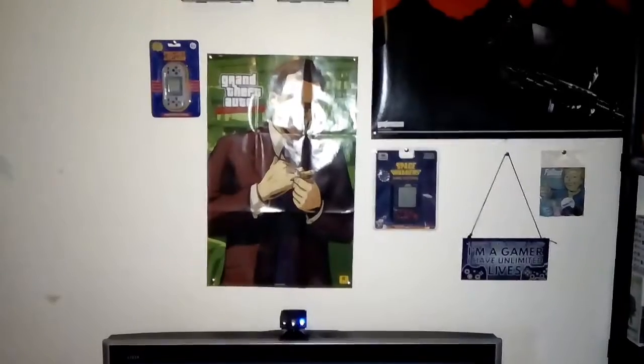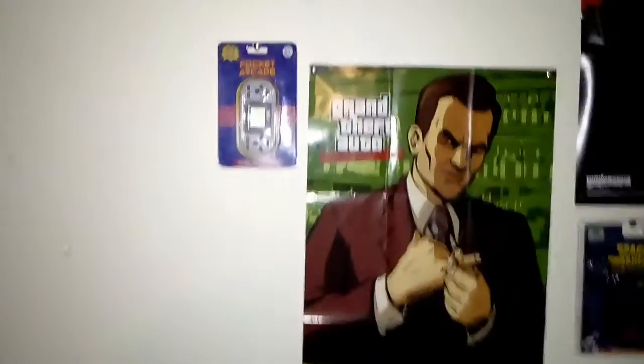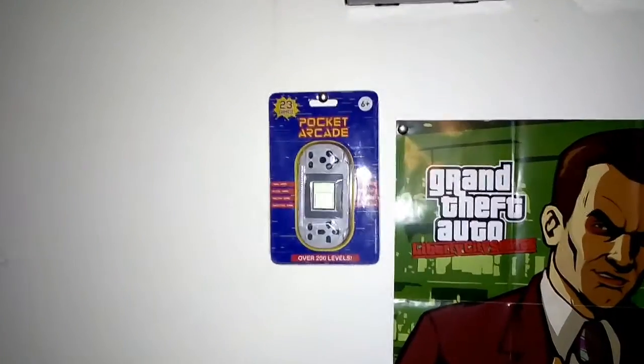Hey guys, welcome to Victoria Gamer again, and today I'm going to show you another video on the gaming corner. I'm going to start off with my posters, and obviously here is a little pocket arcade with 200 games built in.